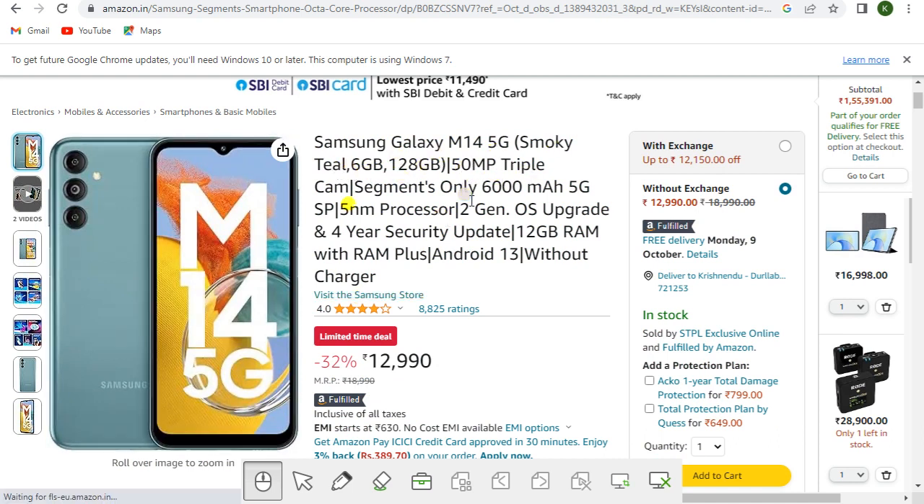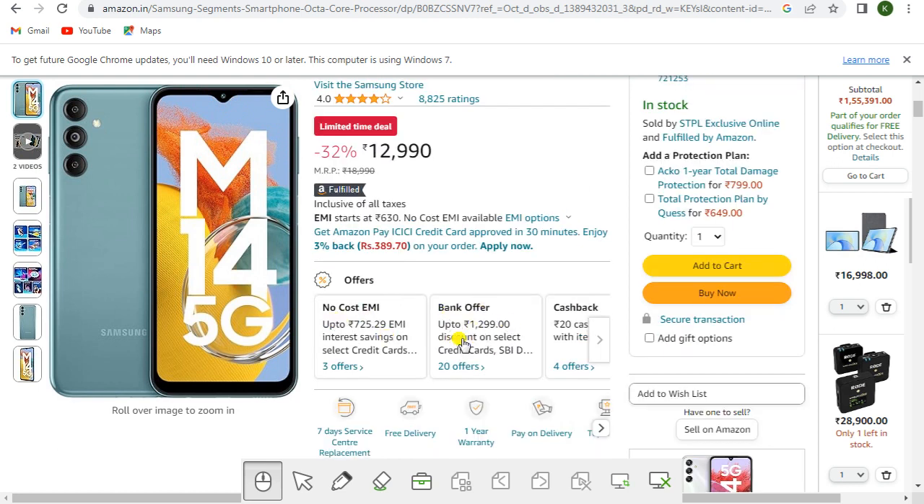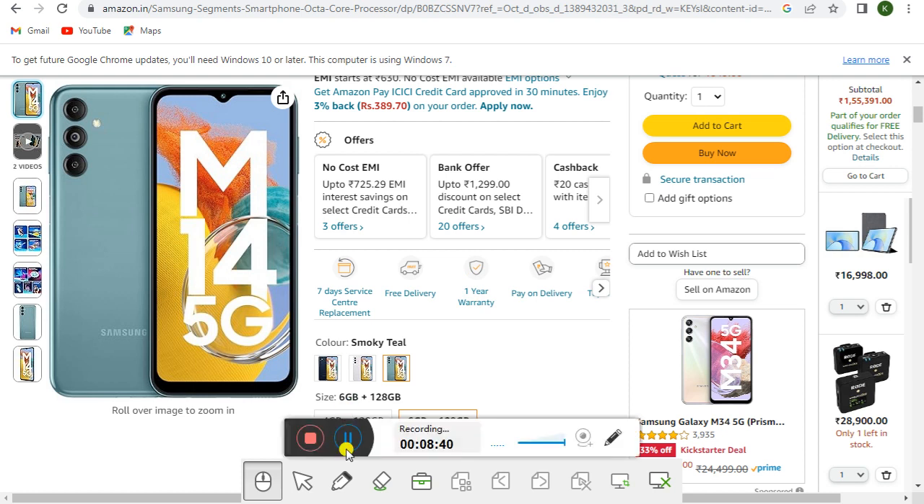Another listing of the Samsung Galaxy M14 5G in Smoky Teal, 6GB and 128GB, with 50MP triple camera, 6000mAh battery, 5nm processor, 2 gen OS upgrades, 4 years security updates, 12GB RAM with RAM Plus, Android 13, without charger. Priced at rupees 12,990 with no-cost EMI, bank offers, and cashback. You get seven days service replacement, free delivery, one year warranty, and pay on delivery.